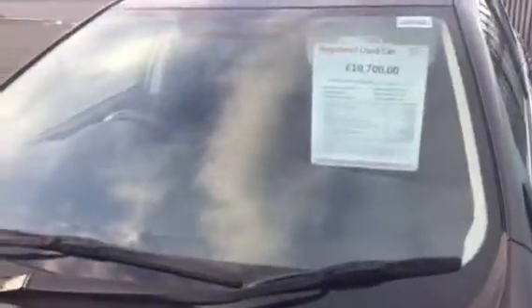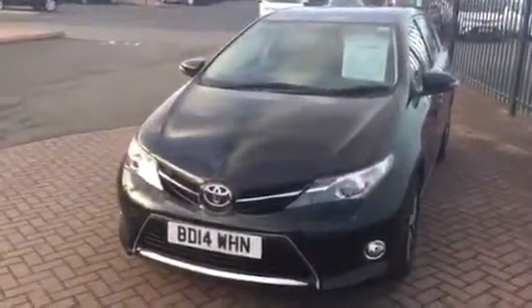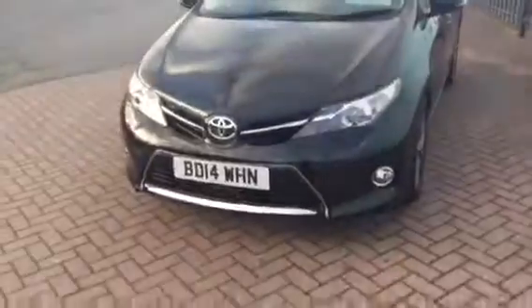It's a lovely looking car and as I said it's in the black metallic. The car is priced at £10,700 and finance is available — at the moment we're doing 4.9% APR, available until the end of February. If you're interested, please give us a call at Charles Clark Toyota in Wolverhampton and one of the sales team will be happy to help. Thank you.